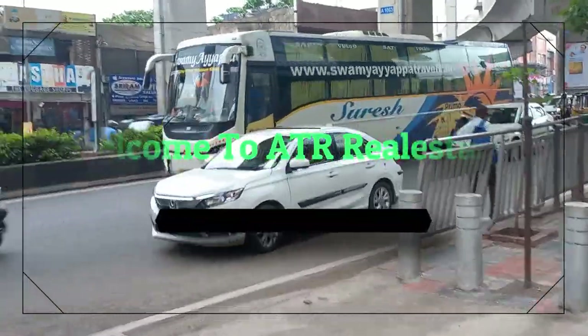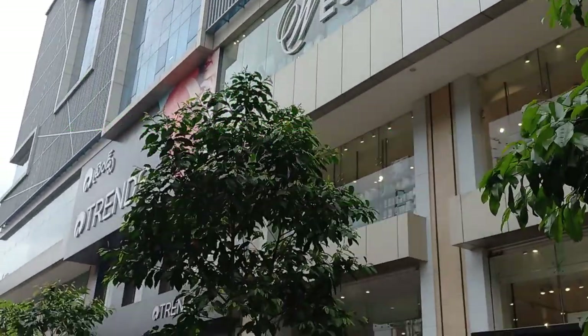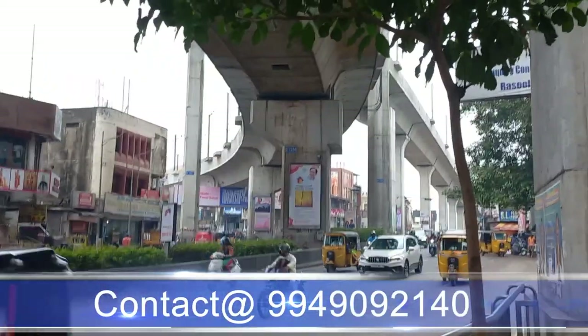ATR Real Estate is a dynamic and rapidly growing real estate development company. Established to offer credibility, transparency and quality to discerning customers, the company has grown to become one of the leading developers in Hyderabad.